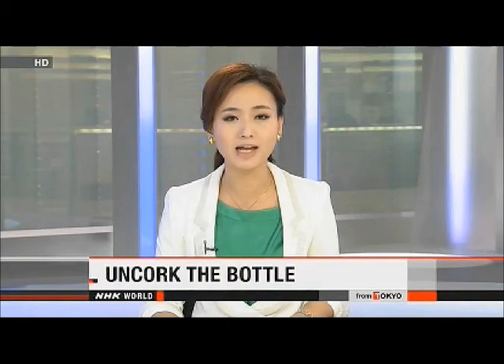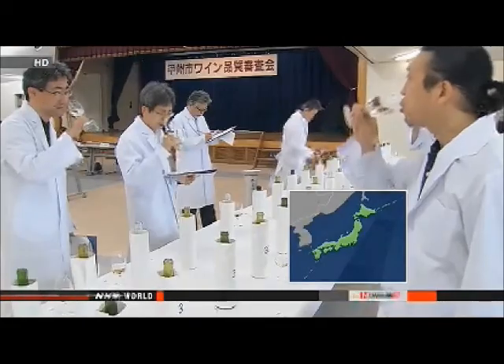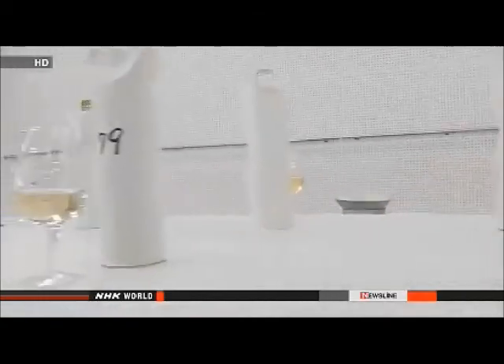Wine experts in Japan put their senses to work to judge some of this year's whites, gathering in one of the country's largest wine-producing regions. The event featured 87 offerings from 29 wineries in central Yamanashi Prefecture. Nine judges examined each entry, checking for flavor, aroma, and color, and gave scores on a scale of 1 to 5. This year's wines all have fruity aromas and deep flavors. 85 of the wines received an official endorsement and will go on sale later this month at local wineries and tourist centers.